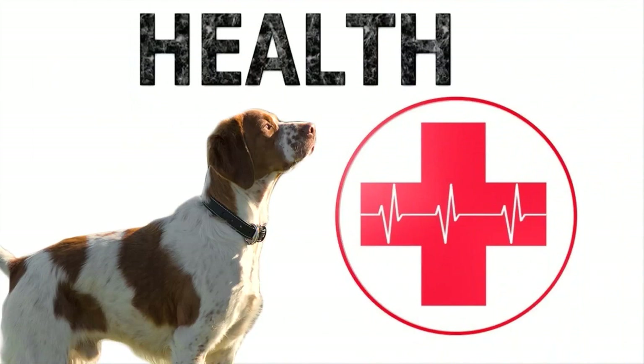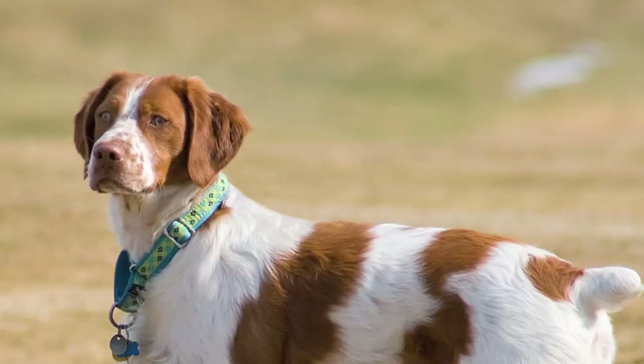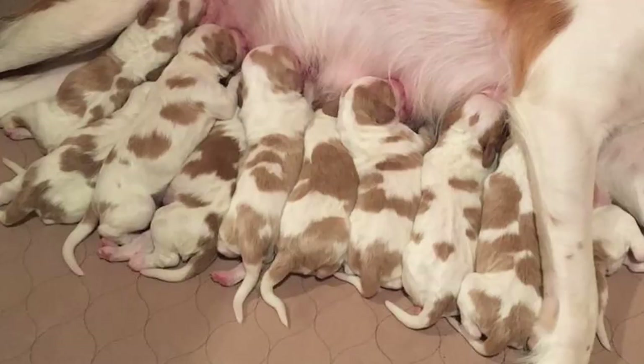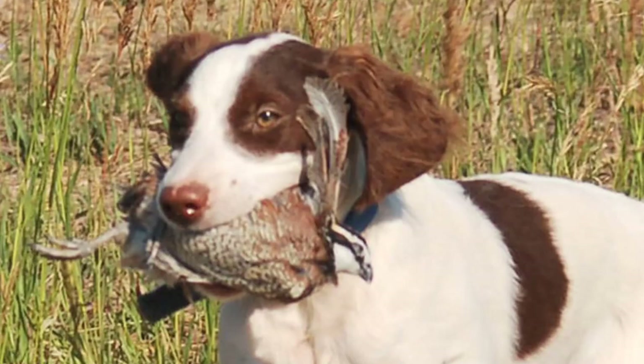Health: The Brittany is a hearty dog, as required for a good hunter. The typical lifespan is between 12 to 13 years, but a well-cared-for dog can easily live 14 to 15 years. Hip dysplasia, eye diseases, and epilepsy are some minor problems that can be controlled through regular checkups.